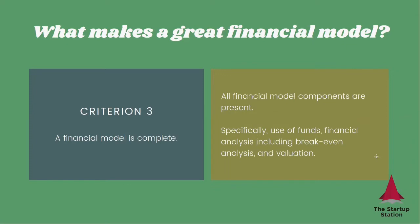Criterion three, a financial model is complete, which means that all the financial model components are present — specifically use of funds, financial analysis including break-even analysis, and valuation.